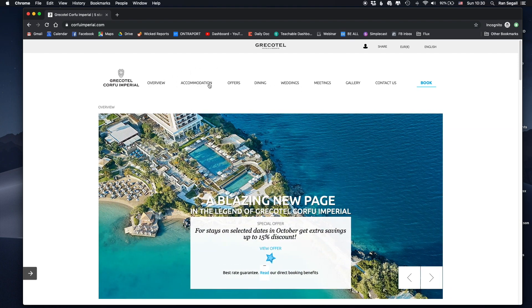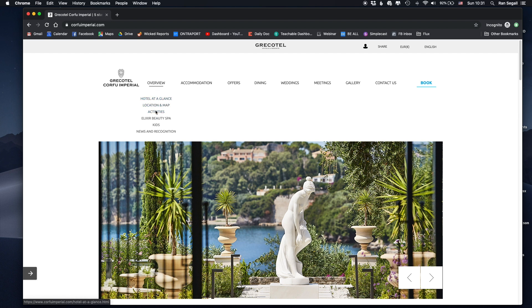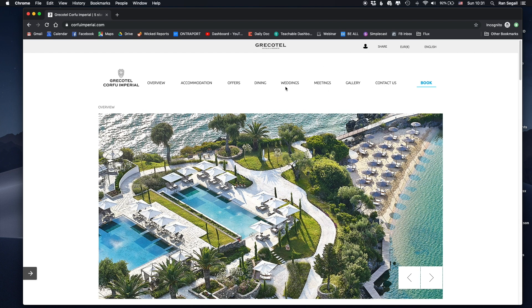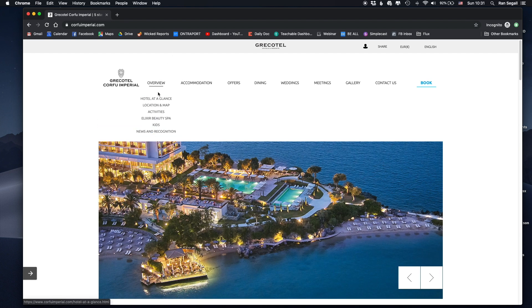Such a long navigation means they didn't want to make trade-offs and their strategy isn't clear. We know the top priority is 'book with us,' but beyond that the audience isn't well-defined — I can see they're targeting weddings, meetings, and families with kids all at once. They didn't make the hard decisions about what belongs at the top level versus inside a submenu. And 'Overview' as a nav label is confusing — I don't really understand what it means.